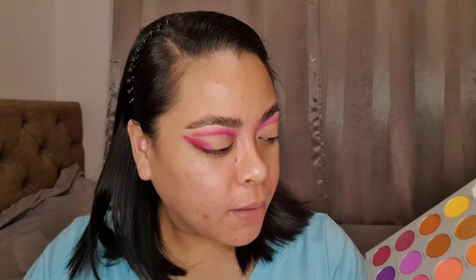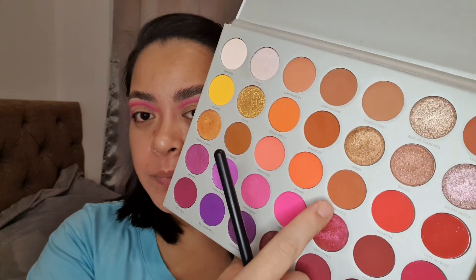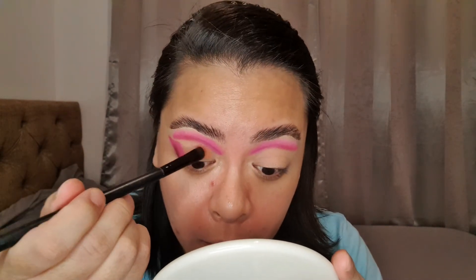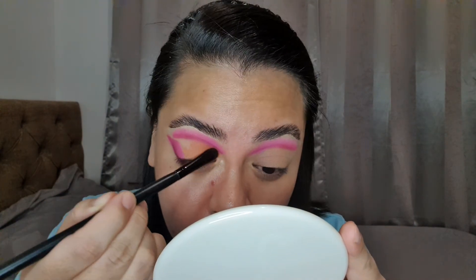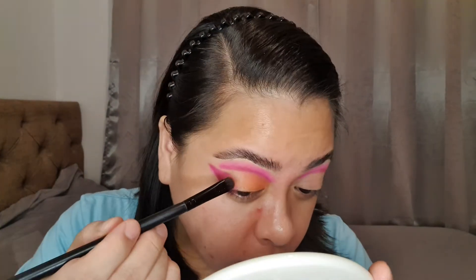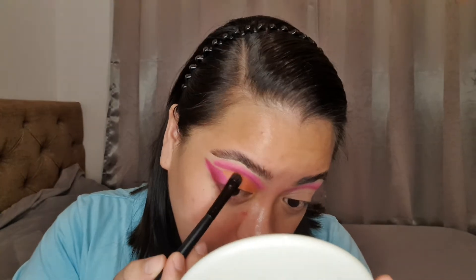I think I want this part darker, so I'm going to grab Crazy from the same palette just to intensify this outer part here. That's looking a bit crazy and I still don't know how this is going to end, but let's just roll with it. So I'm going to pick up Grateful — it's that shade there. I'm going to place that on the rest of my lid where there is nothing. I'm experimenting here and just playing around with makeup. I absolutely have no clue if that will even match or look good, but we're doing it.